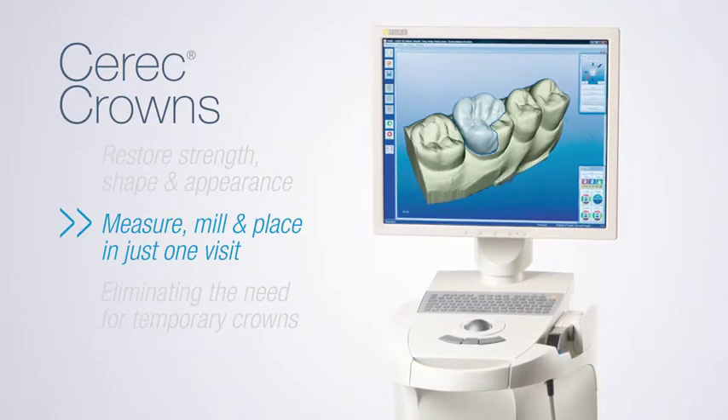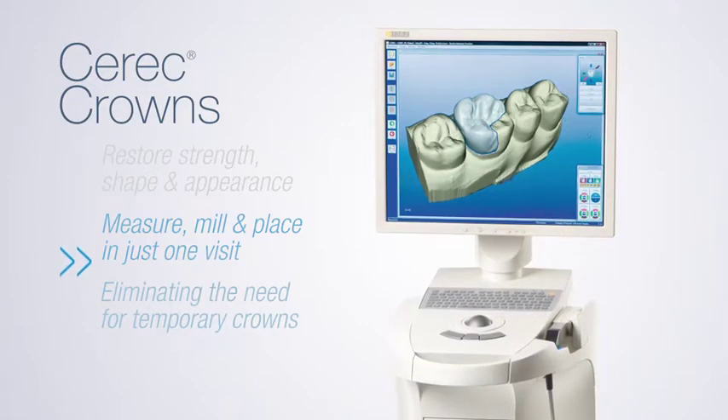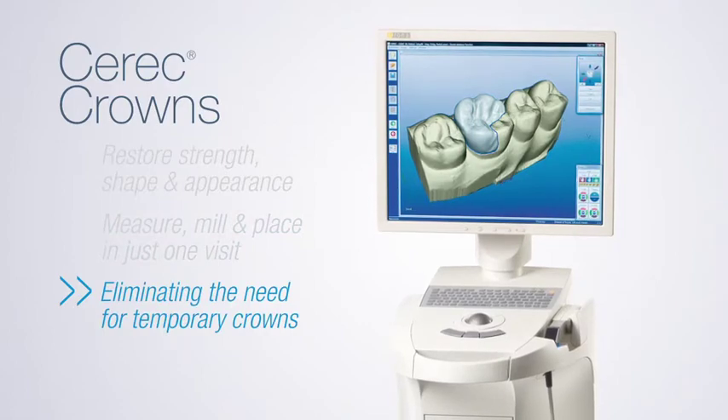But with Cerec technology, we can measure, mill, and place your crown in one visit, saving you time and eliminating the need to wear an uncomfortable temporary crown.